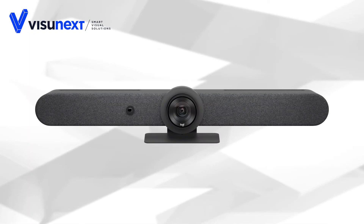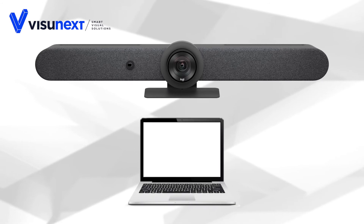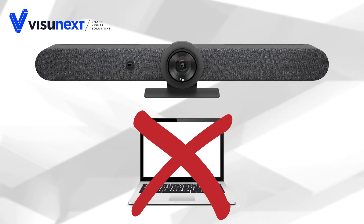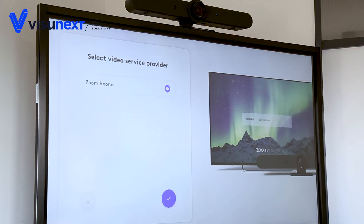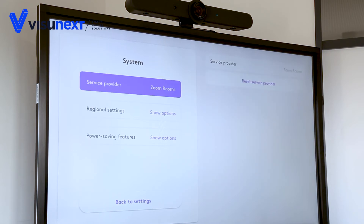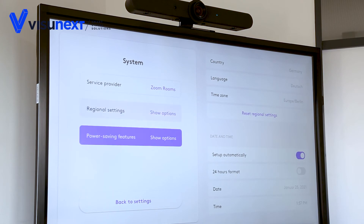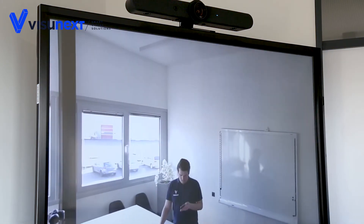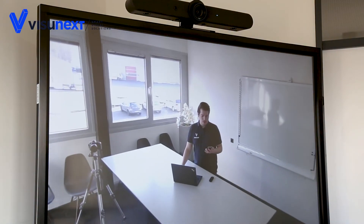In the new appliance mode, video conferences can be started without a separate PC, directly from the Rally Bar. Zoom Rooms is currently supported on our demo unit, with other services to follow. Access to the video conferencing software can be stored in the camera's settings, and meetings can then easily be started from the Rally Bar. All features such as RightSight technology are used as well.